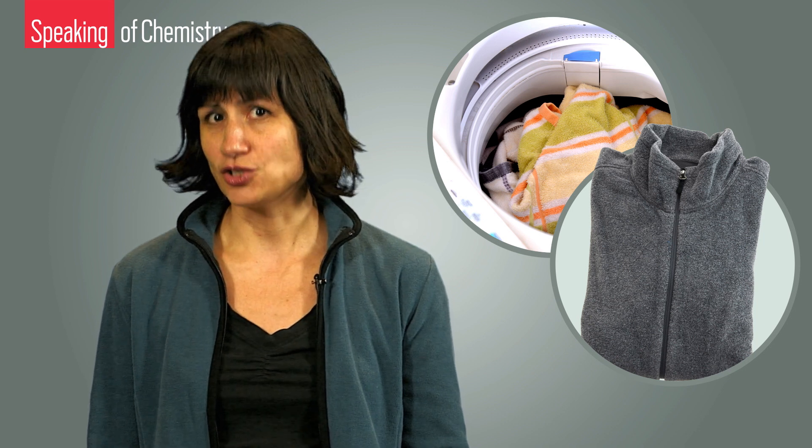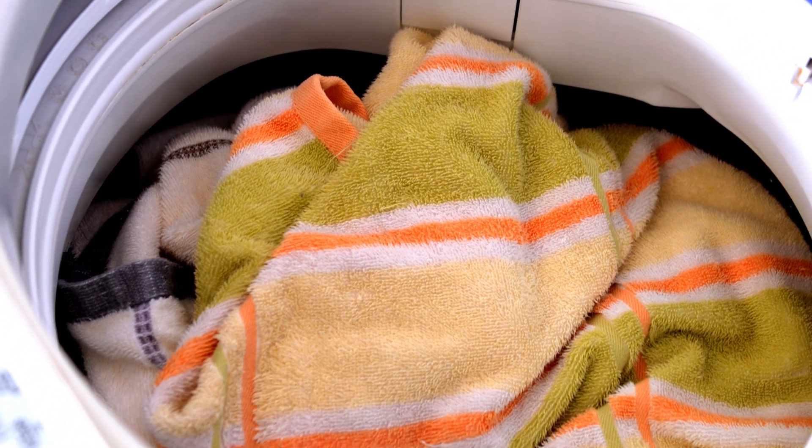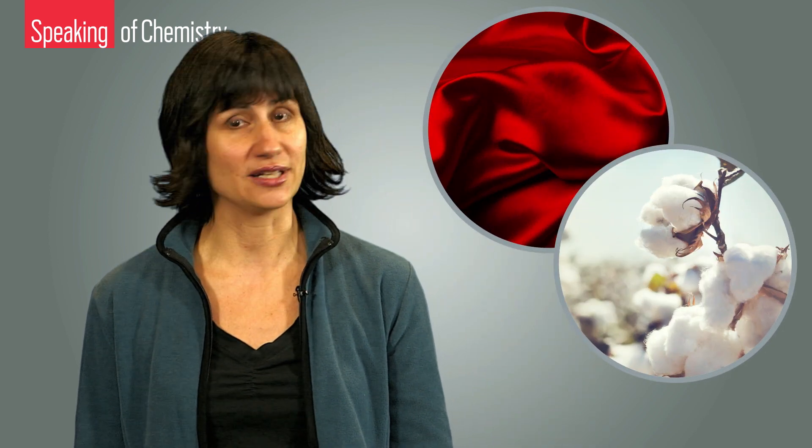Unlike your dryer, your washing machine doesn't trap rogue lint, so tiny plastic fibers can end up going down the drain and out into nature. And unlike natural fibers such as silk and cotton, synthetic fibers can survive a long time in the wild.